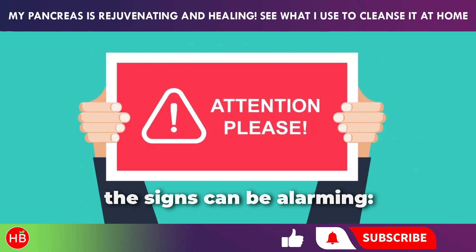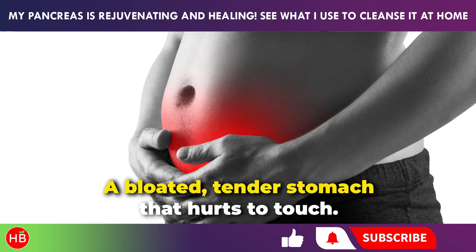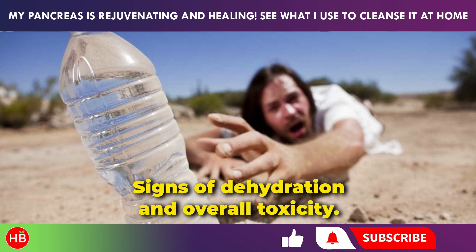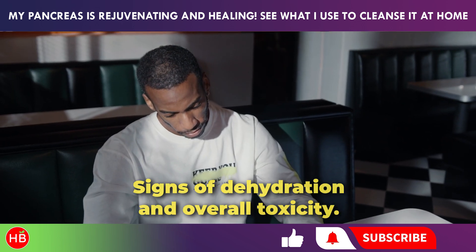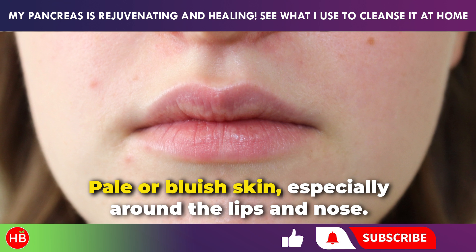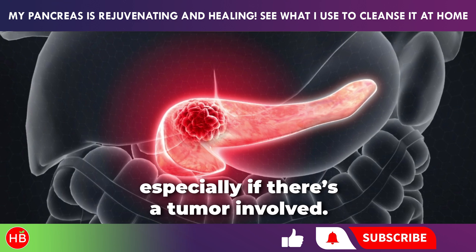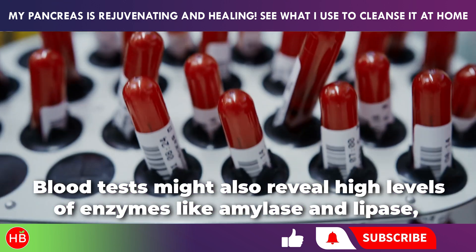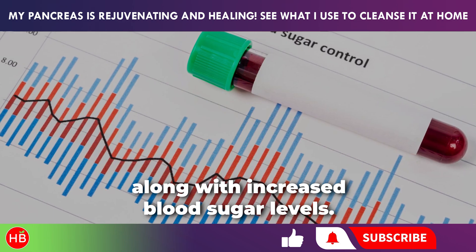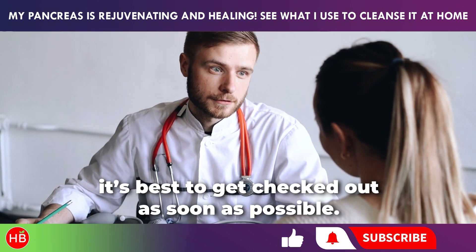If things get really serious — like with pancreatic necrosis — the signs can be alarming: severe, unbearable pain that can be so bad it leads to shock; a bloated, tender stomach that hurts to touch; uncontrollable vomiting; signs of dehydration and overall toxicity; fever and chills; and pale or bluish skin, especially around the lips and nose. In some cases, pancreatic problems can lead to jaundice, especially if there's a tumor involved. Blood tests might also reveal high levels of enzymes like amylase and lipase, along with increased blood sugar levels. These are serious signs, so if you notice them, get checked out as soon as possible.